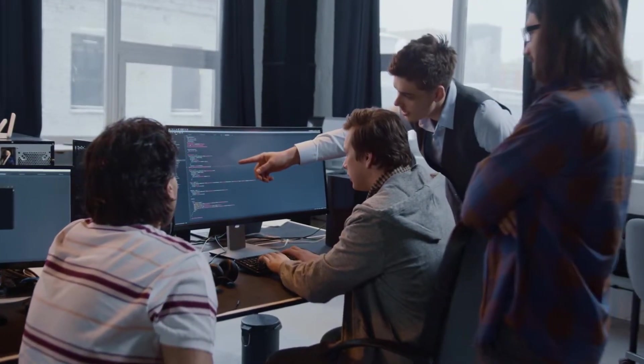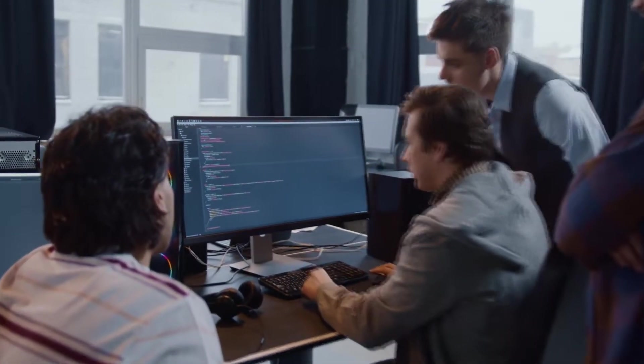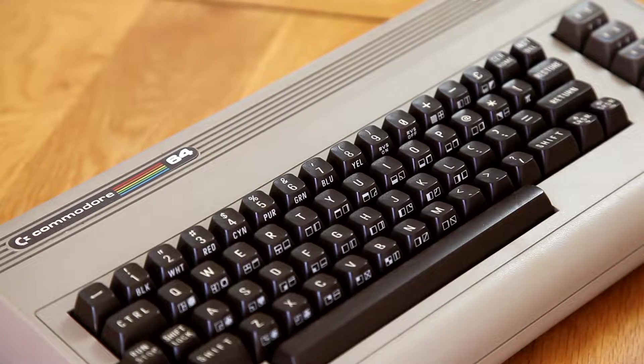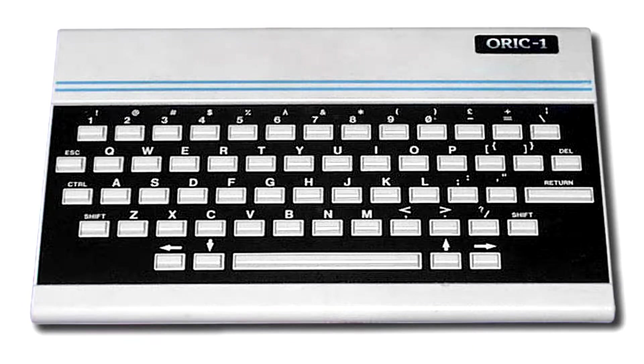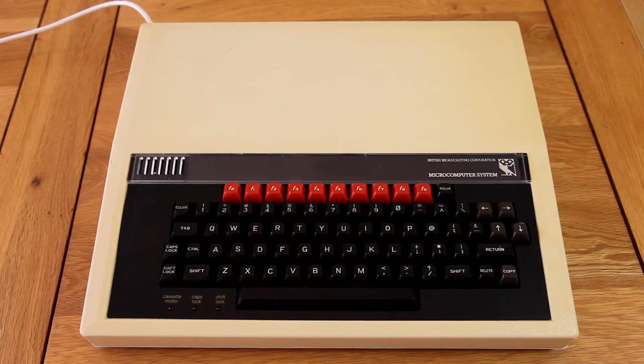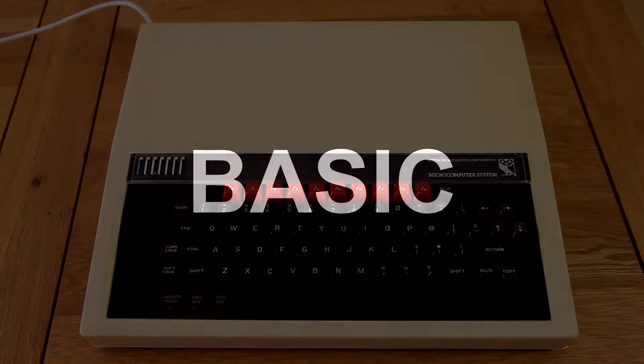I really shouldn't laugh though, as it was in this time that I learnt a lot of my coding skills. Anyway, the Spectrum, the Commodore 64, the Dragon 32, the Oric, the BBC Micro and all of the other micros — they had something in common. BASIC.